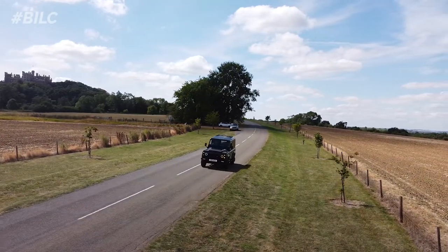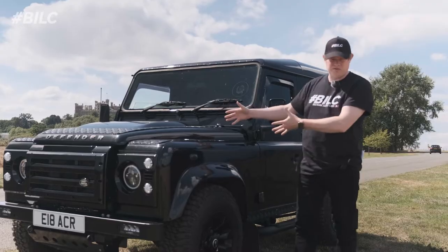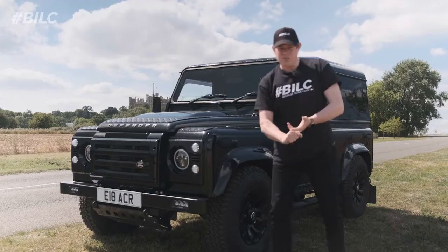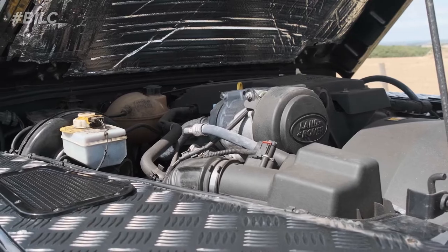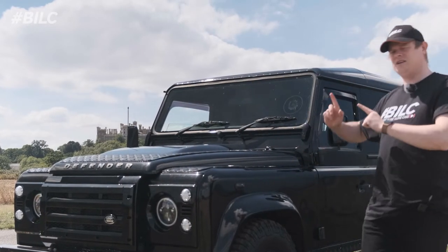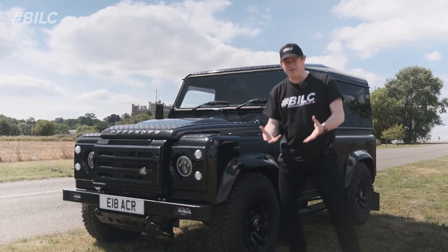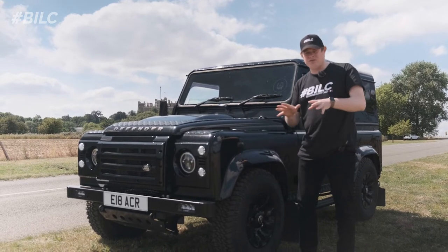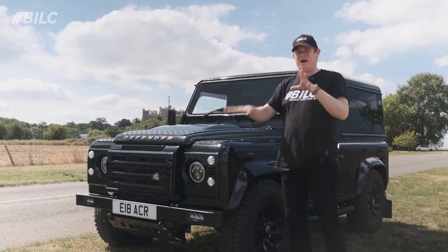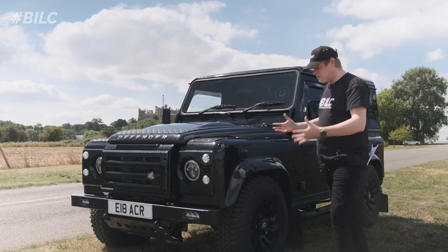The car is a 2014 Land Rover Defender 90 hardtop with the 2.4 litre Puma engine. It has no engine modifications, no gearbox modifications, and it's not been remapped. We've not got any non-standard tyres - these are the factory wheels and tyres. The only difference from a showroom car is that it has had all the interior sound deadened, adding around 25 to 30 kilos of weight. But we have stripped out the back, so that might balance it out.